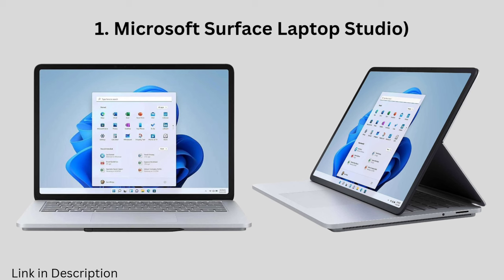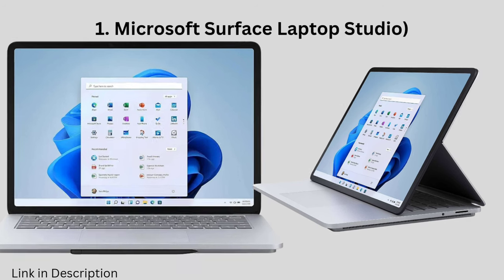While it might not be the strongest on the block for super-demanding tasks, it's still powerful enough for most medical school needs and has a comfy keyboard for those long study sessions.